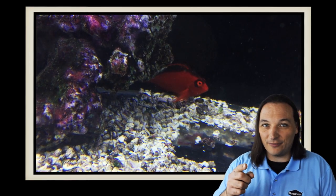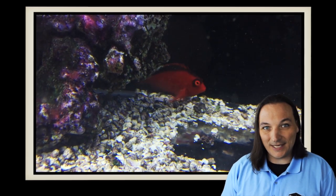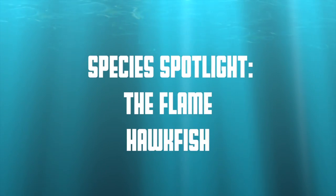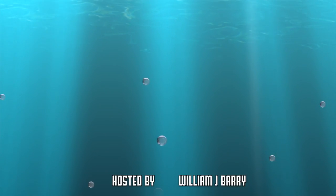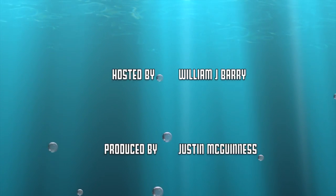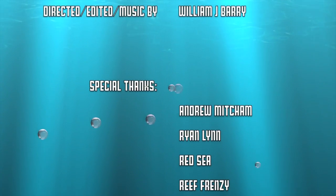So what are your thoughts on the flame hawk fish? Comment below. And as always, thanks for watching — we'll see you next time. The flame hawk fish has been said to live up to 10 years with proper care.